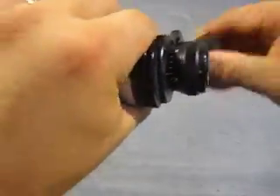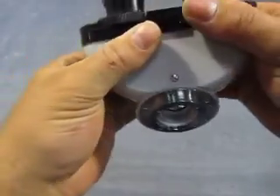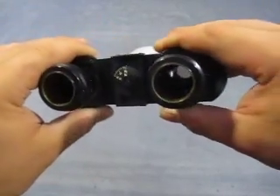Both extensions here extend from 55 to 75 millimeters, and they go back and forth.